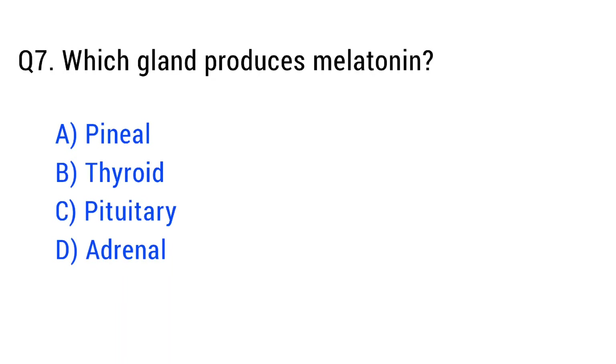Question number seven. Which gland produces melatonin? The right answer is option A: pineal.